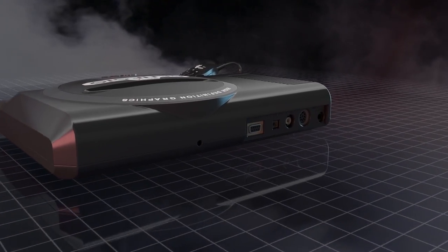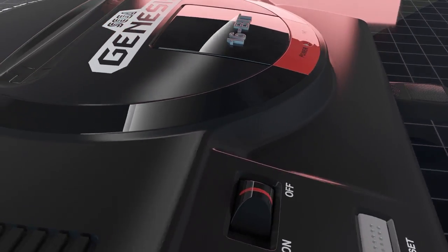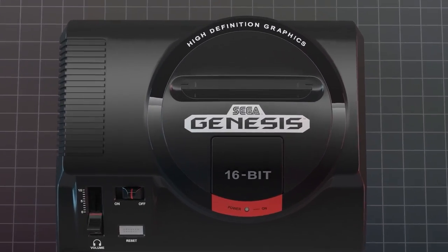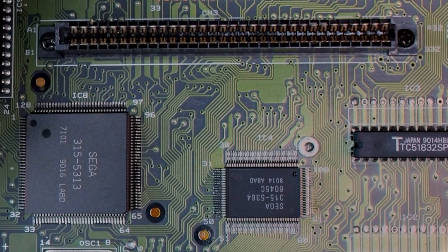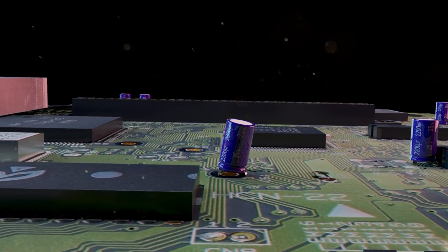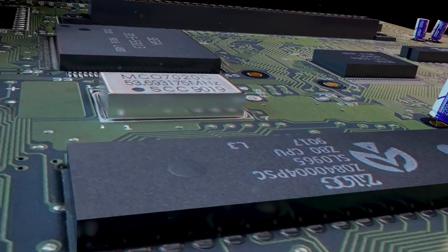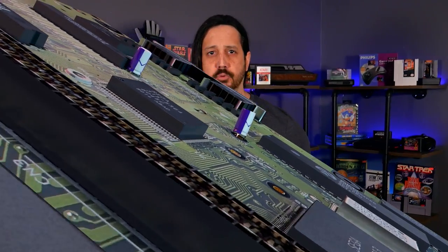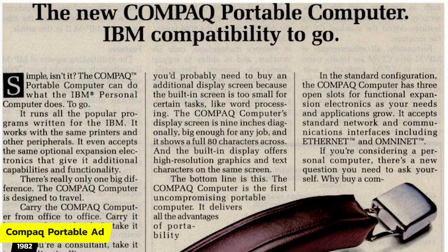In 1989, EA began work on a clean room reverse engineering of the Sega Genesis. EA had one team of engineers study, poke, prod, disassemble — do whatever they wanted to do to the Genesis to figure out how it worked. This 'dirty team' would write instructions explaining how the hardware worked without using any proprietary code, and those instructions would be passed to the 'clean team,' who had to piece it all together. This approach mirrored Compaq's clean room method for reverse engineering IBM's BIOS, meaning the legality of what EA was doing had already been established.